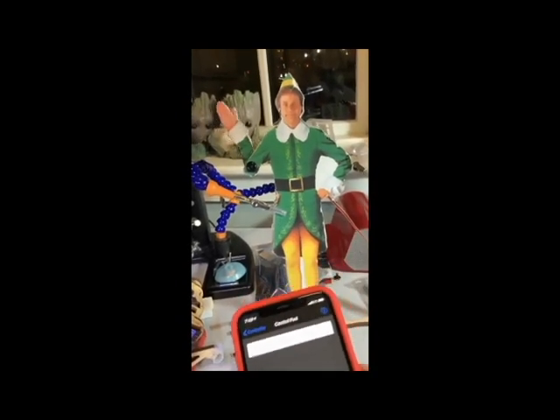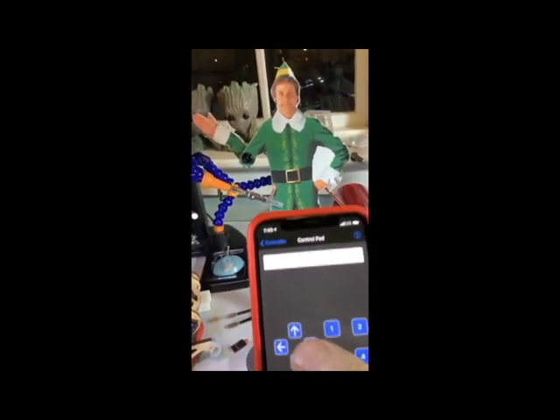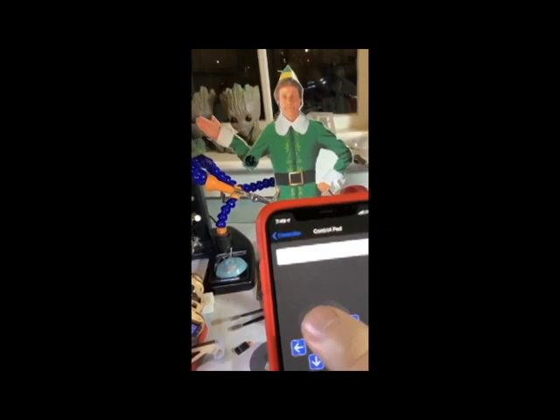This is using Circuit Playground Bluefruit and our Bluefruit app, and this is Elf Waving. Hi Elf!